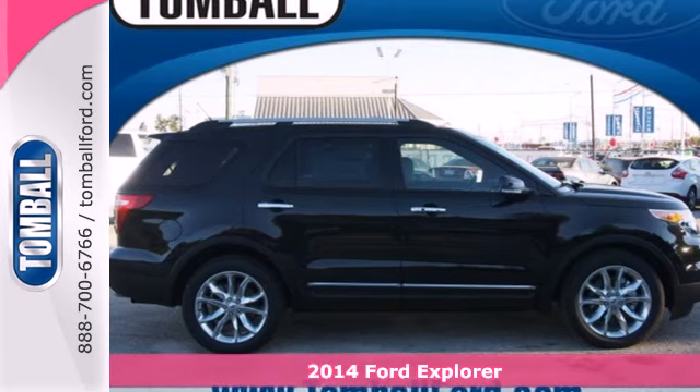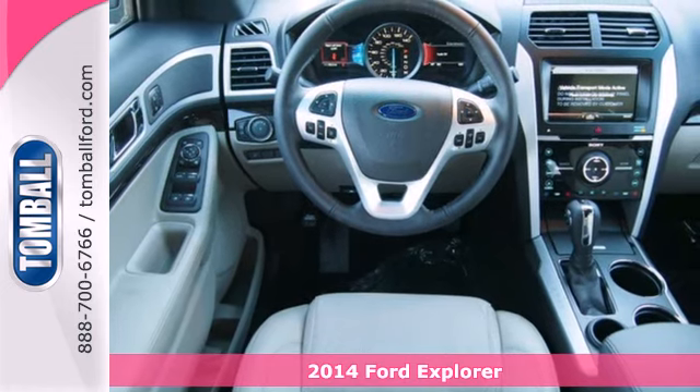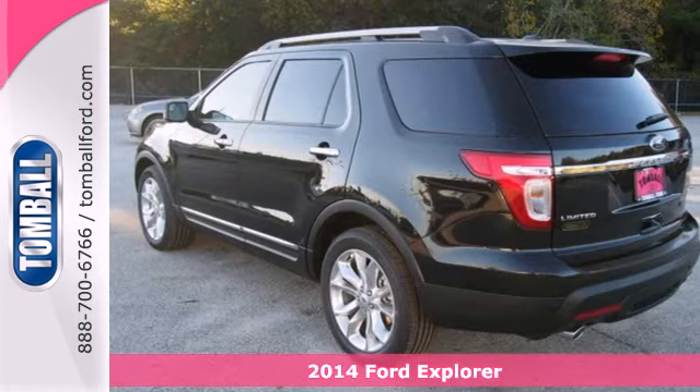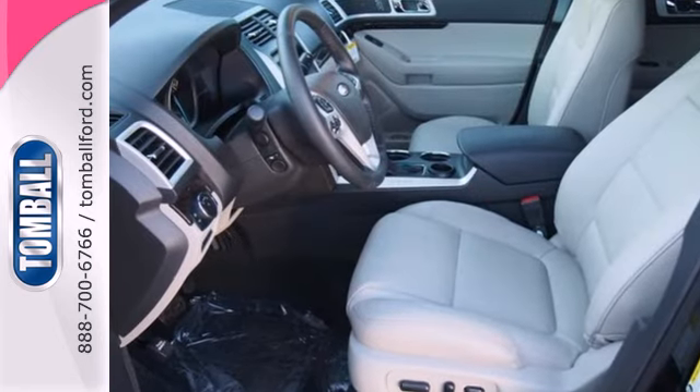Here's a 2014 Ford Explorer. This incredible SUV can move people or cargo, and move it all anywhere you need to go. It's a strong, durable SUV that can conquer just about any terrain.